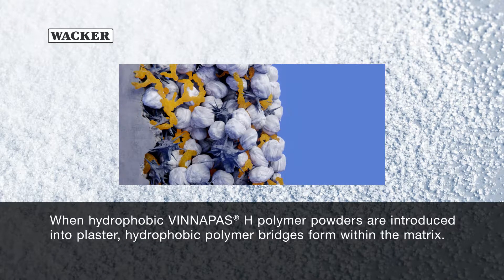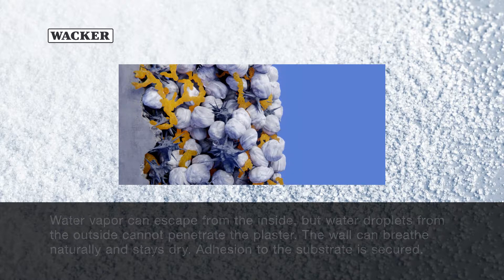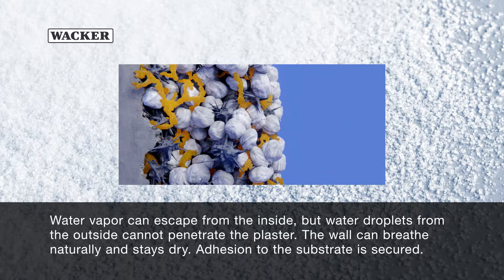When hydrophobic Phenipos H-polymer powders are introduced into plaster, hydrophobic polymer bridges form within the matrix. Water vapor can escape from the inside, but water droplets from the outside cannot penetrate the plaster. The wall can breathe naturally and stays dry, and adhesion to the substrate is secured.